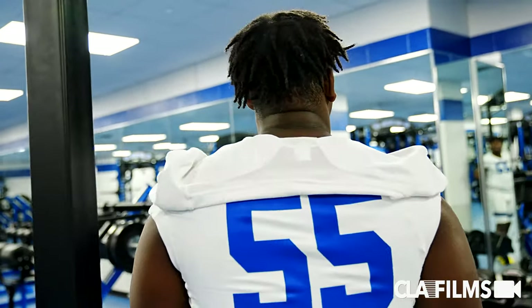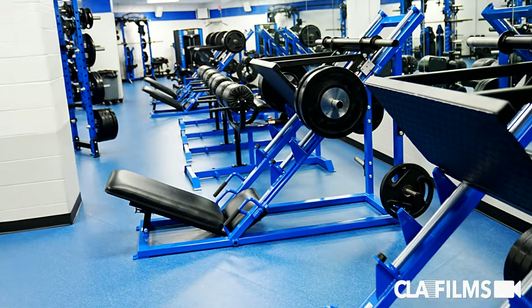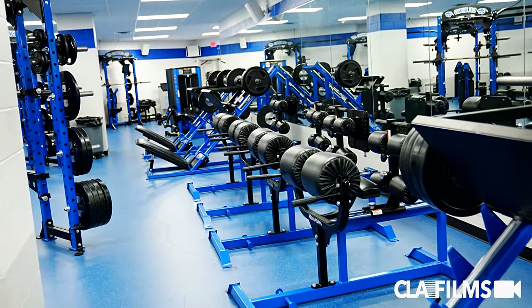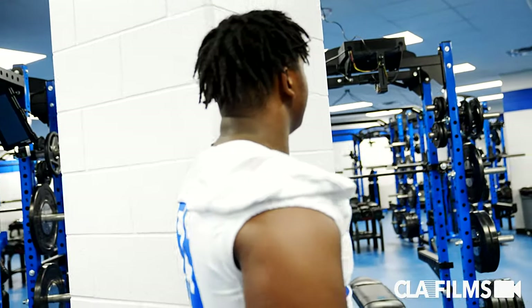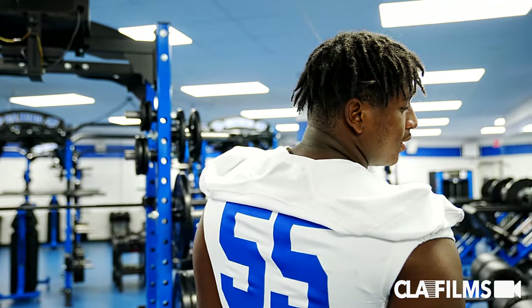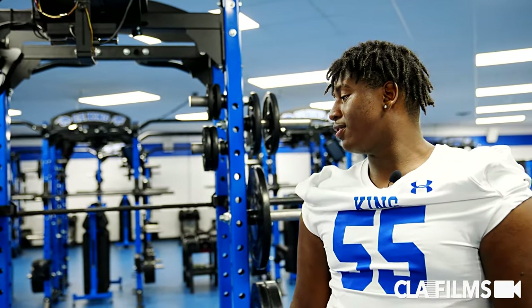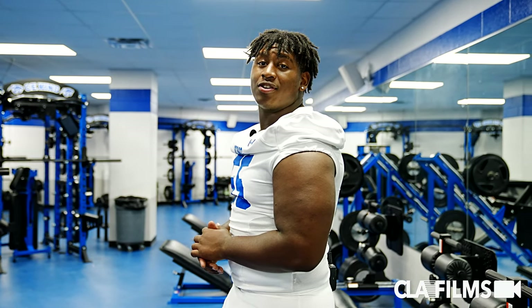Over here we got the leg press machine and we got the hamstring machines too. You got to keep those strong. All of it is really top of the line — some great stuff we have in here. You got everything that you need to get strong and get better.